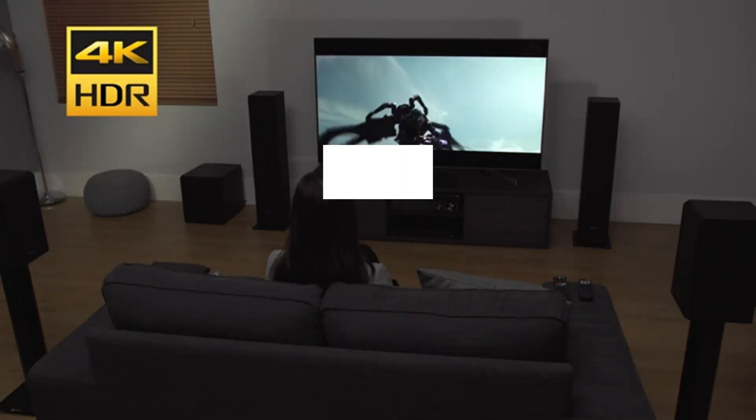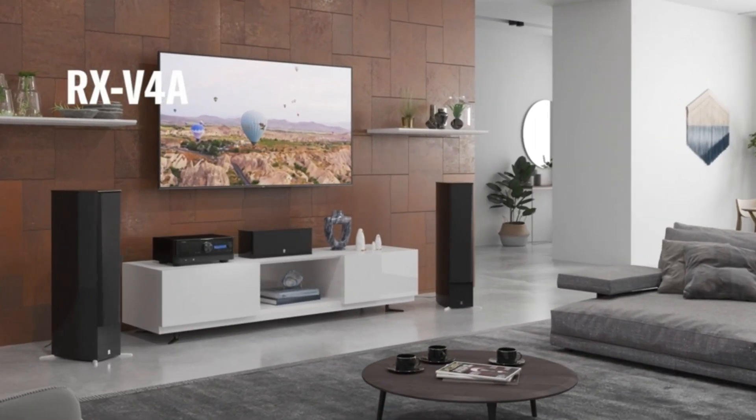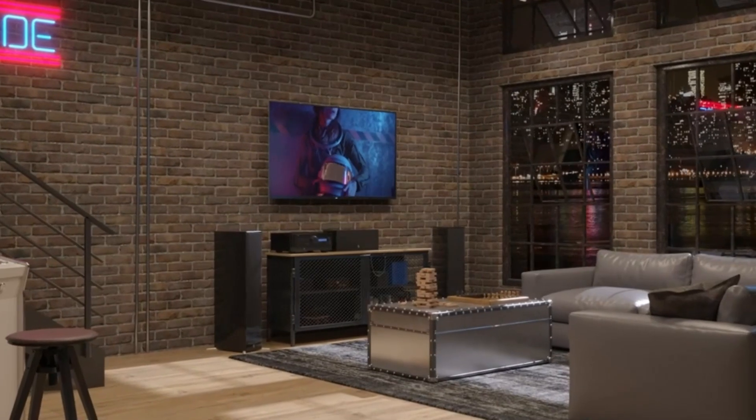What's up guys, today's video is on the top 4 best AV receivers of 2024. Through extensive research and testing, I've put together a list of options that'll meet the needs of different types of buyers. So whether it's price, performance, or its particular use, we've got you covered.